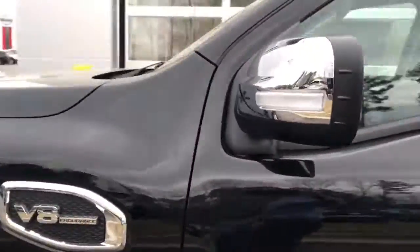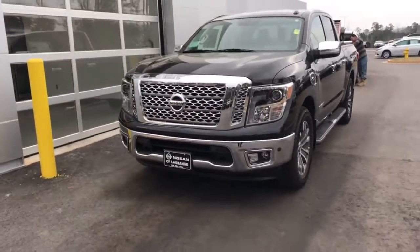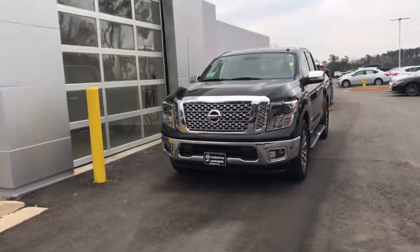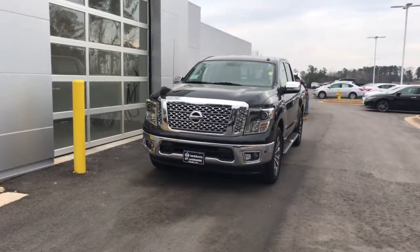The side mirrors are power folding — you can fold them in or out — and they have turn signal indicators on the sides. Give me a call and let me know how I can help. You can reach me directly at 706-302-9197. Looking forward to speaking with you, Frank — hope you're having a wonderful day.